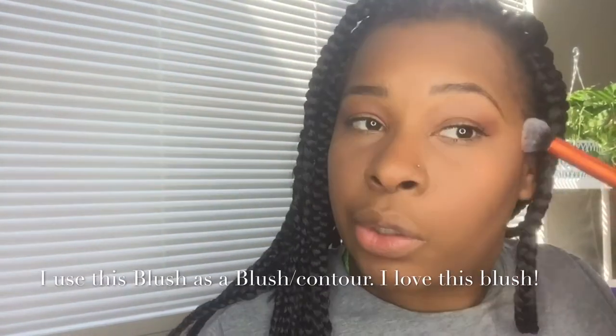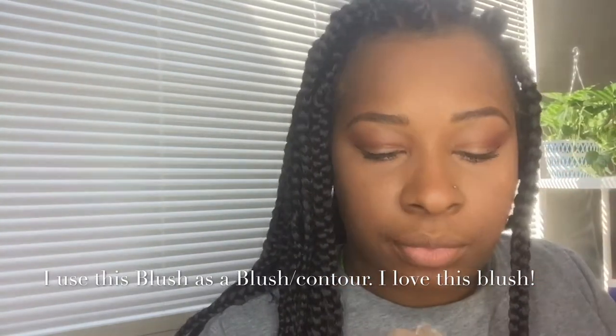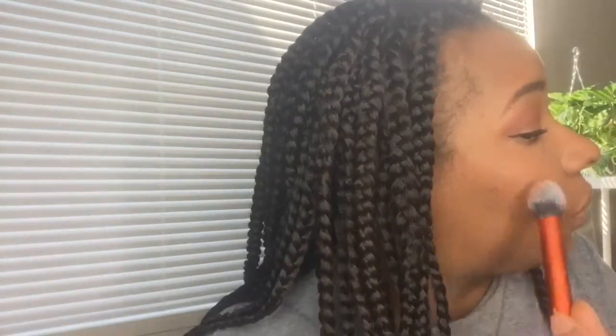Black Radiance Blush in Warm Berry. Sometimes I go a little ham with the blush, but yeah.